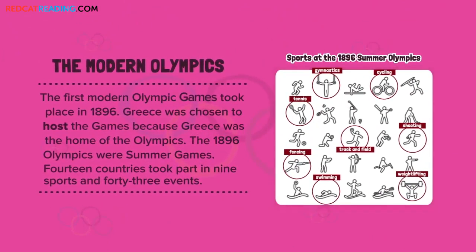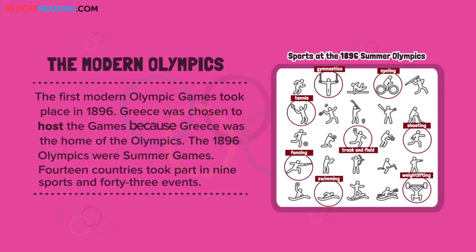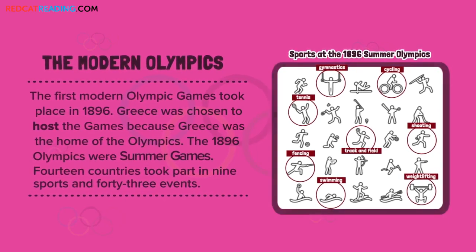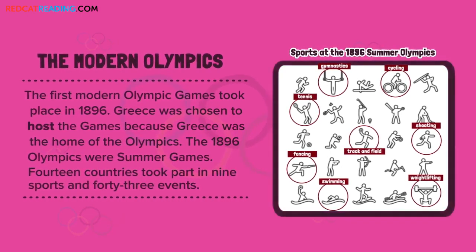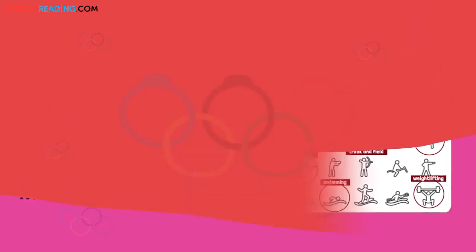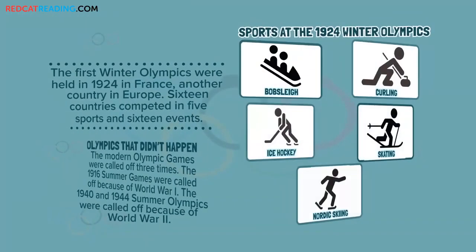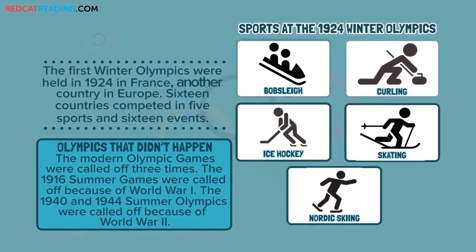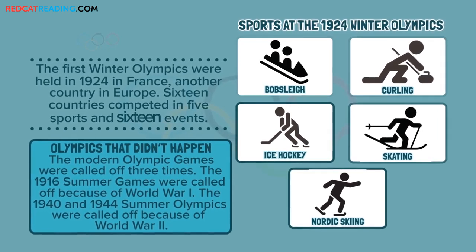The first modern Olympic Games took place in 1896. Greece was chosen to host the Games because Greece was the home of the Olympics. The 1896 Olympics were summer games — 14 countries took part in 9 sports and 43 events. The first Winter Olympics were held in 1924 in France, another country in Europe. 16 countries competed in 5 sports and 16 events.